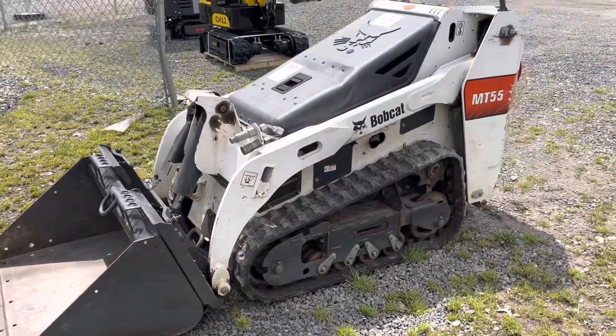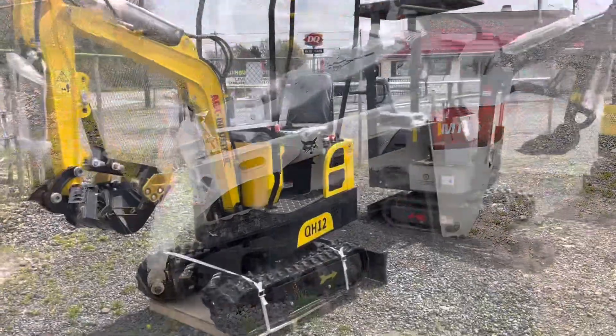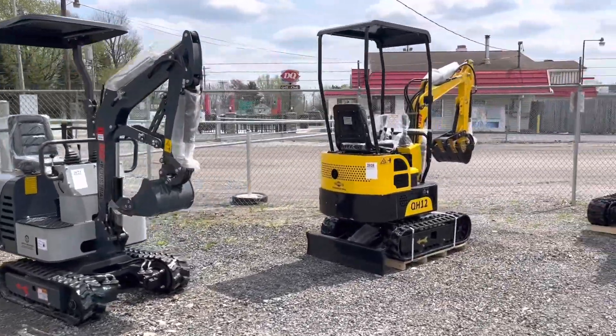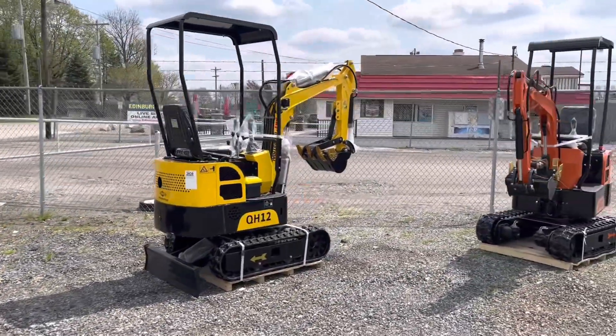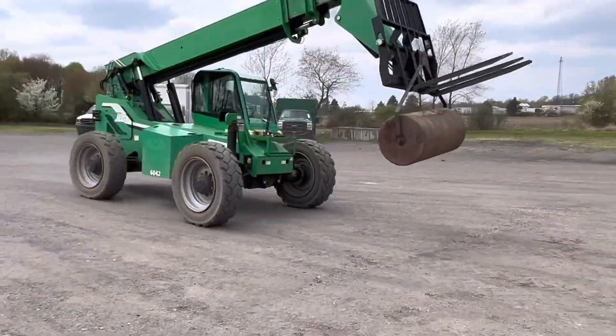Here's a 2020 Bobcat MT5 mini track loader — it's only got 299 hours. If you're looking for a brand-new mini excavator, we have four of them. I believe they all have thumbs on them. And that's just Sabrina — wave hi, Sabrina.